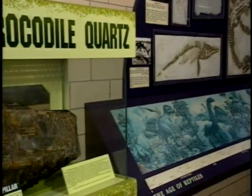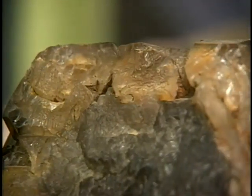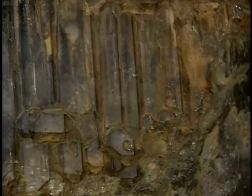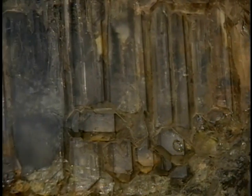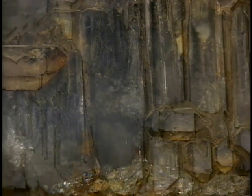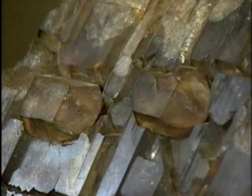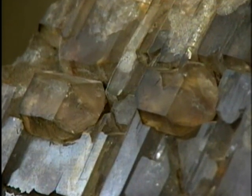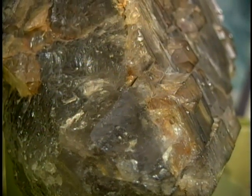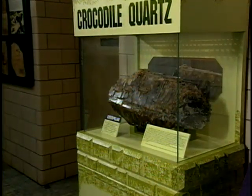We have a large example of what we call crocodile quartz. Crocodile quartz is interesting because the crystal structure of the quartz as it grew in the ground was such that you have a multifaceted, bumpy surface with coloration of impurities that make it resemble a crocodile's back. The specimen that we have is certainly the largest I've ever seen. It weighs about 126 pounds, which would be, as I understand it, well over a million carats in weight.